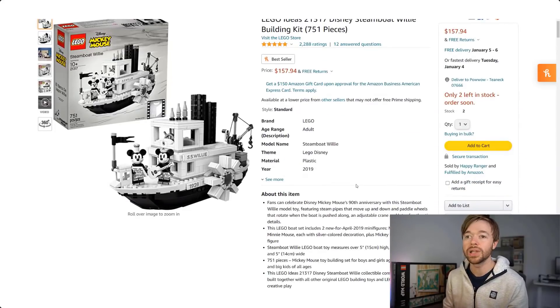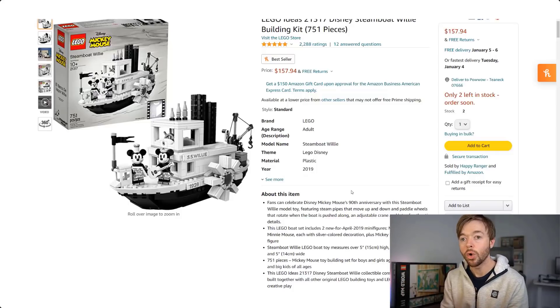What about another LEGO Ideas set from 2020? The Disney Steamboat Willie set 21317, with 751 pieces, retired at the end of 2020. Right now on Amazon it's selling for around $157.94 — substantially higher than the Flintstones set. This set retailed for $90, so if you paid $90 and sold today for $157.94, you'd have a profit of approximately $44 after fees, or a return on investment of 49% after a year of holding Steamboat Willie.